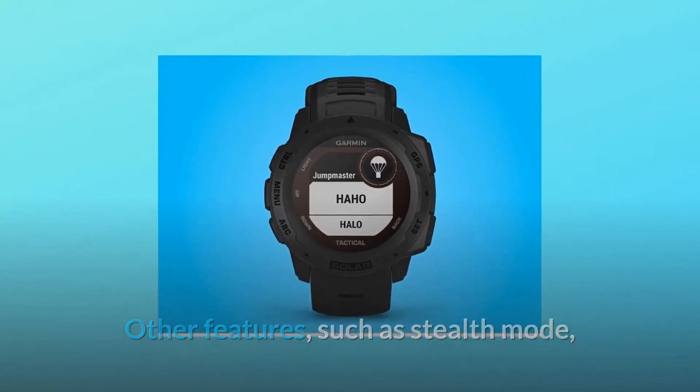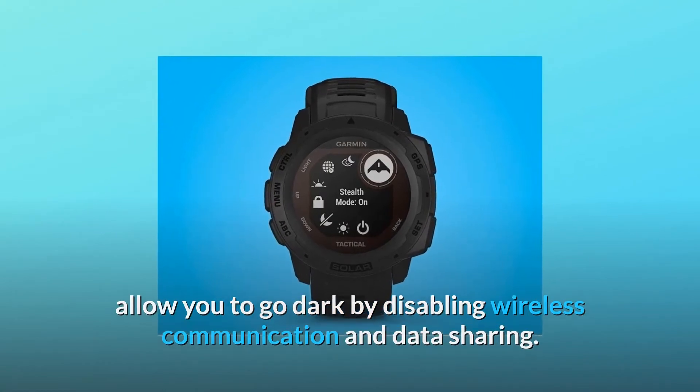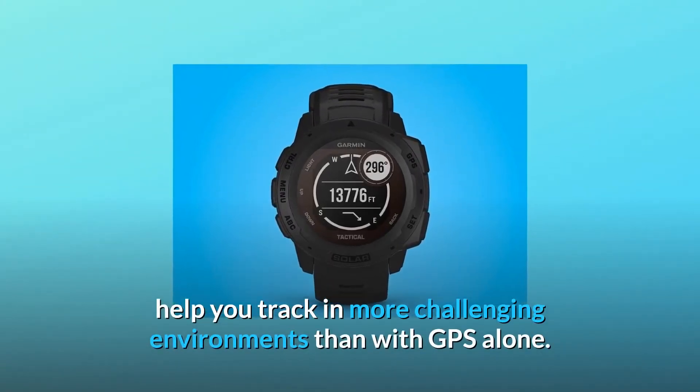Other features such as stealth mode allow you to go dark by disabling wireless communication and data sharing. Multiple global navigation satellite systems — GPS, GLONASS, and GALILEO — help you track in more challenging environments than with GPS alone.